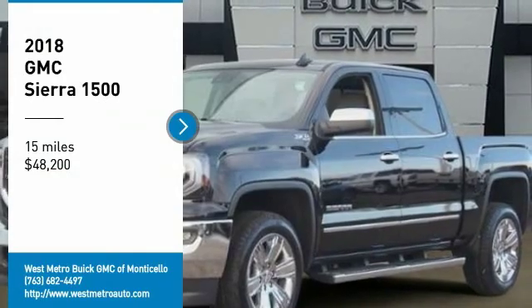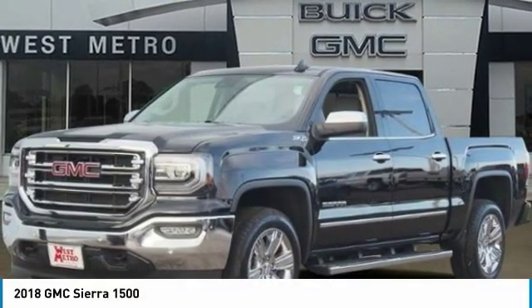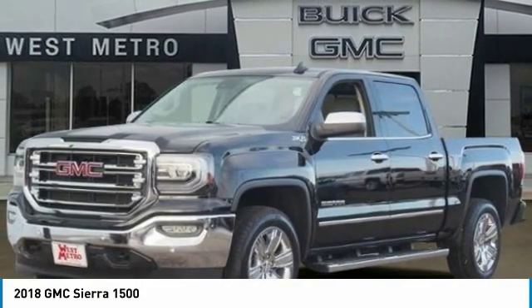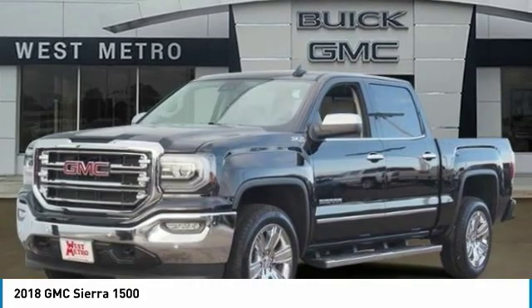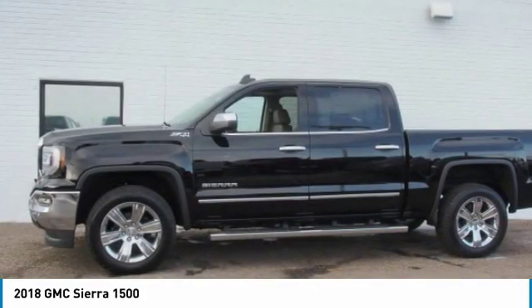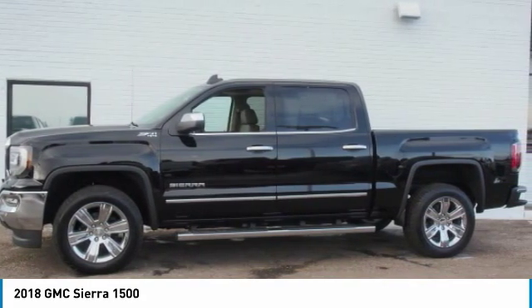Take a ride in the 2018 GMC Sierra 1500. The Sierra 1500 offers a 5-star frontal and side crash test rating, and a combination of mechanics and aerodynamics that give it better conventional V8 fuel economy than any competitor.